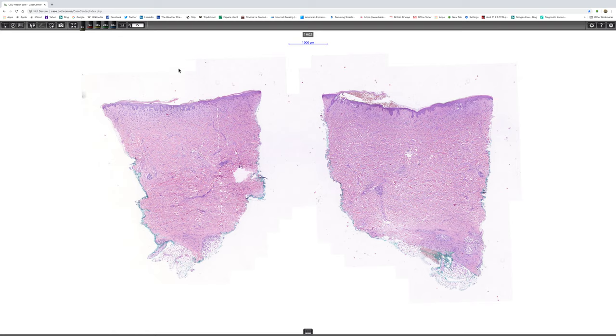This is a very interesting case that was shared with me by Dr. Antonina Kalmikova from CSD Health Care in Kiev, Ukraine.